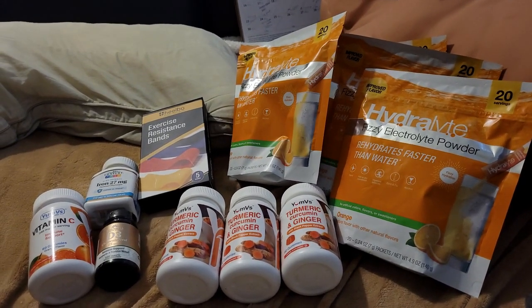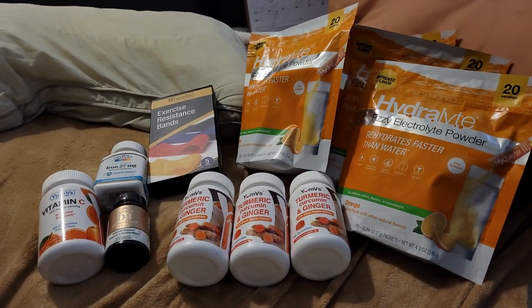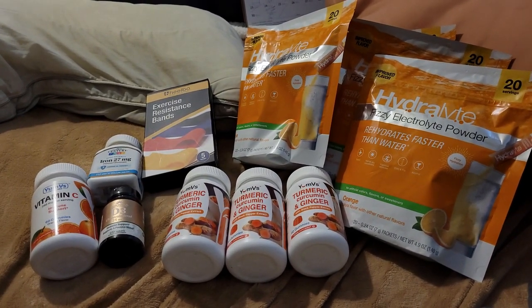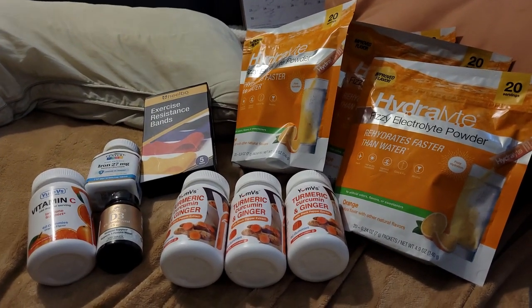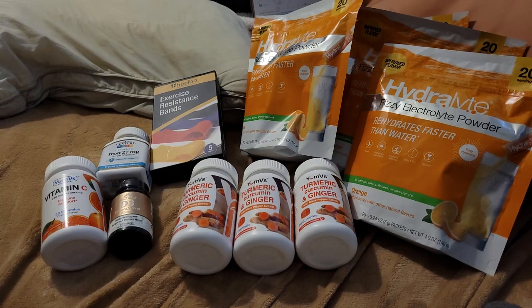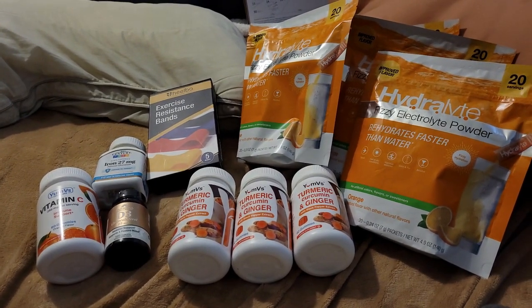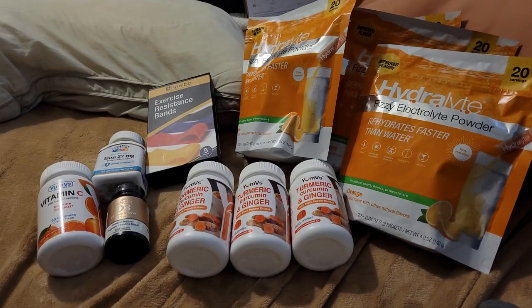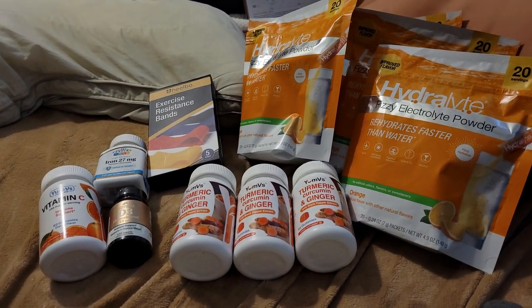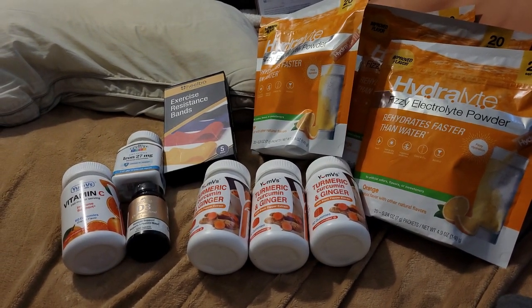Welcome back to Disabled and Prepping. Today I got my OTC benefits for the first three months of the year. I kind of waited almost to the point where I couldn't use my first one because I didn't know what to get, but my friend's dad needed some things, so I picked up some things for me and some things for him.